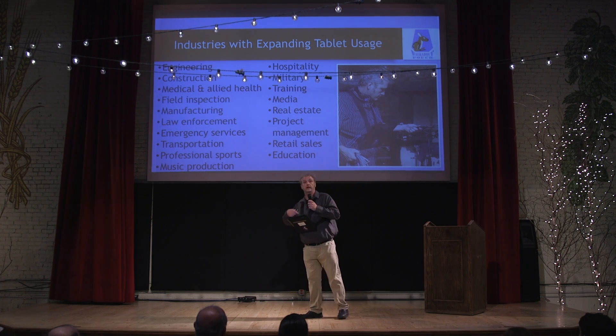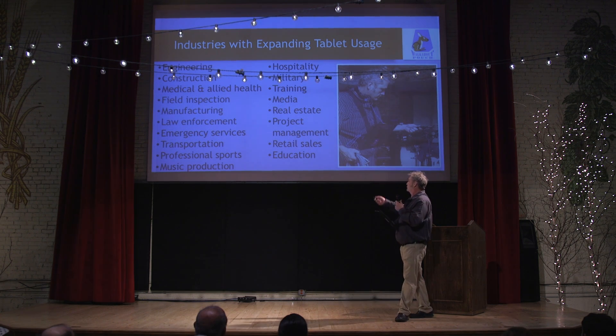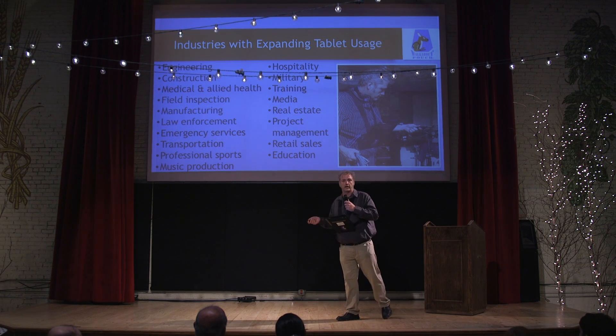Tablets are used in plenty of industries now — this is just a list of a few of them. Once we identified the problem and how we were going to solve it, we went out to look at our competitors.